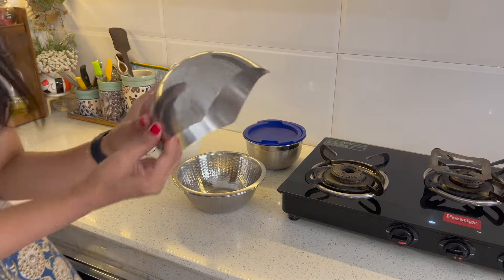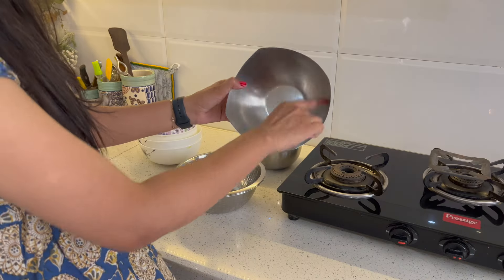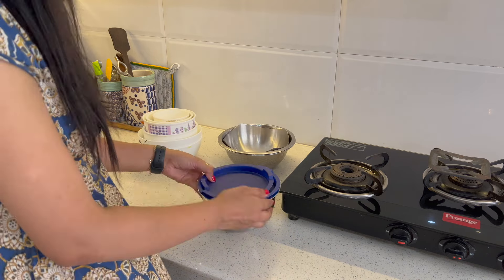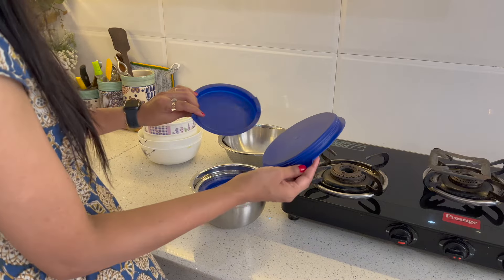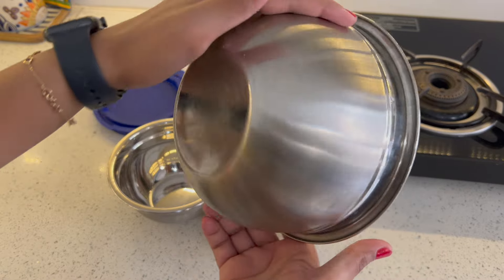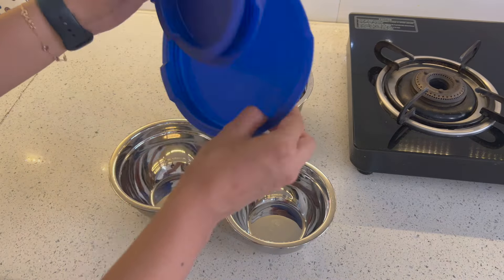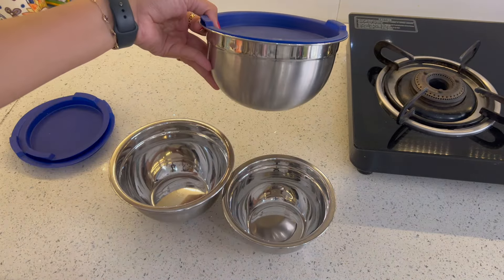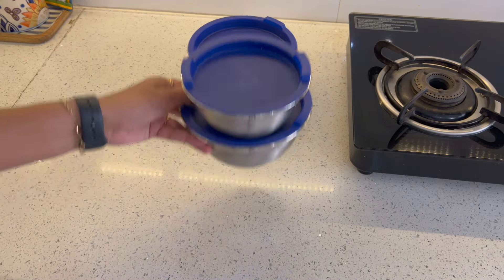This is a stainless steel bowl, which you can use for salad or any other mixing tasks. These mixing bowls from Amazon stack nicely. Some come with a lid, so you can store leftover food in them as well.